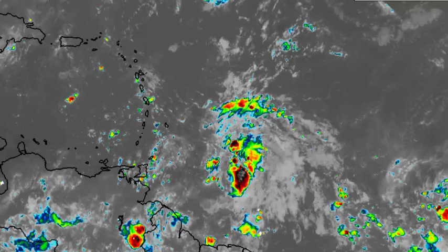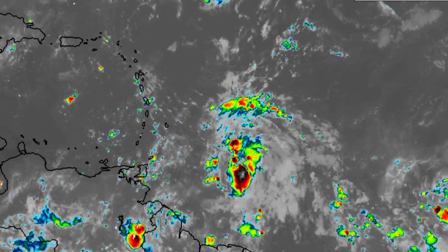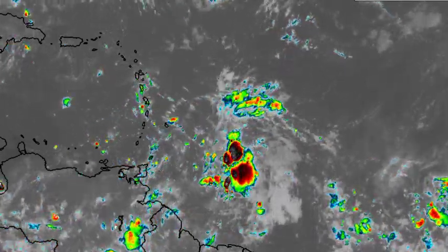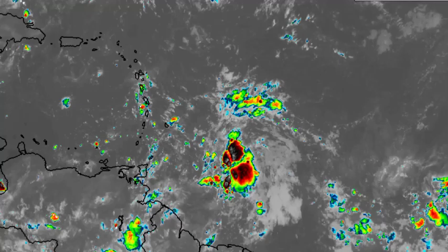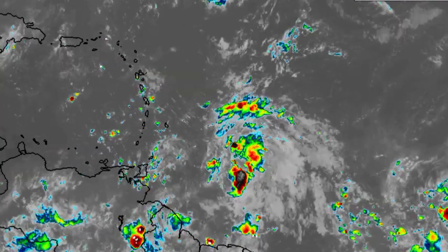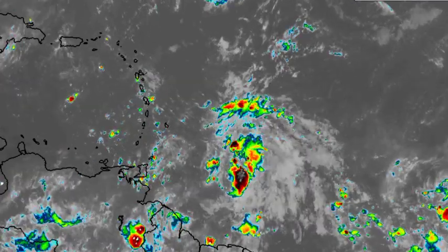Heading now to the disturbance INVEST 91L — we can see all of this shower and thunderstorm activity associated with it as the system heads towards the west. It will be approaching the Windward Islands by tomorrow sometime and will likely bring increased precipitation. The National Hurricane Center states that the islands should monitor the progress of the system.